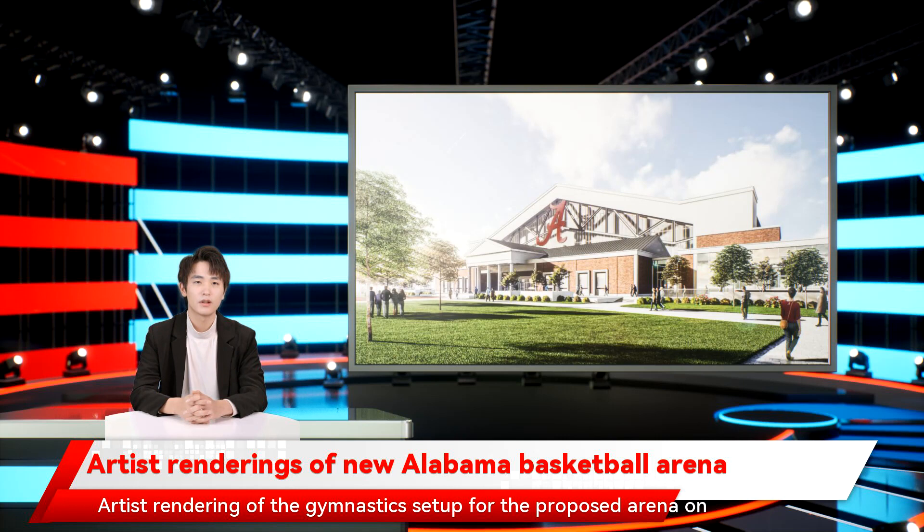This will also be the home of Alabama Gymnastics. Here's a view of how that would look. The bleachers used for student seating at basketball games would retract so equipment for all four of the events could fit on the floor. The capacity of the unnamed arena would clearly decrease for gymnastics — an exact figure was not presented, but Byrne said the student section would hold approximately 2,200.